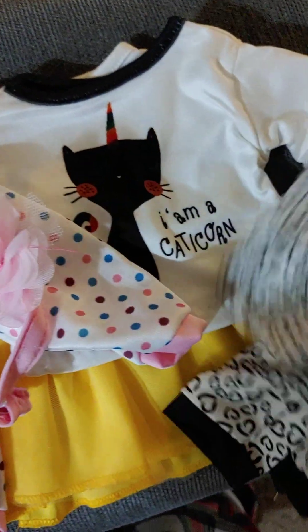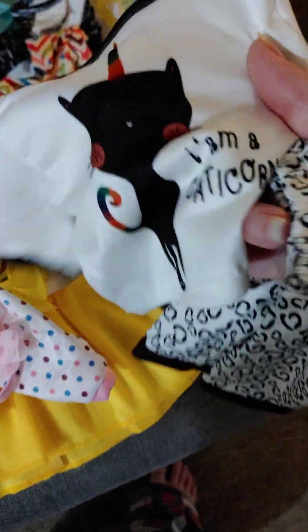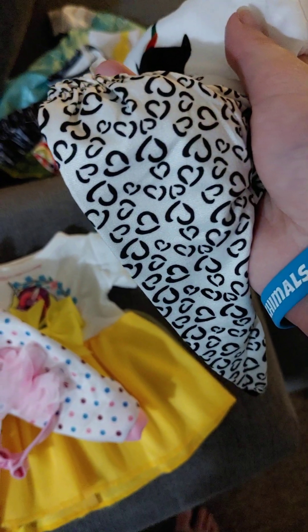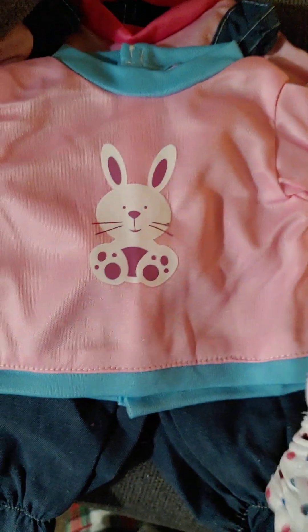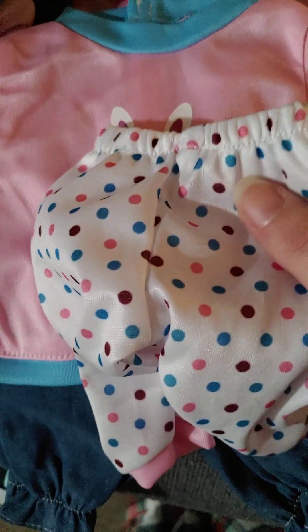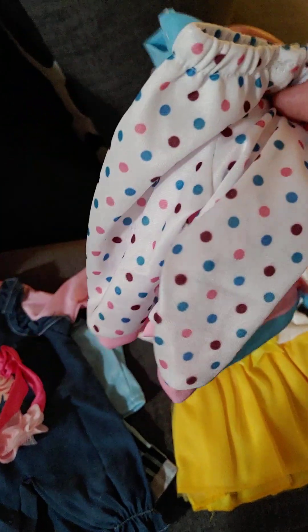And then we have the I Am A Catacorn Pajamas. They have a catacorn on them and some heart print on the bottoms — very cute. And then we have some pajamas with a bunny on them and some polka dots. Very cute. These are kind of like Easter pajamas.